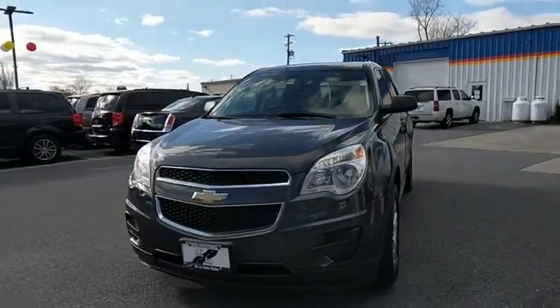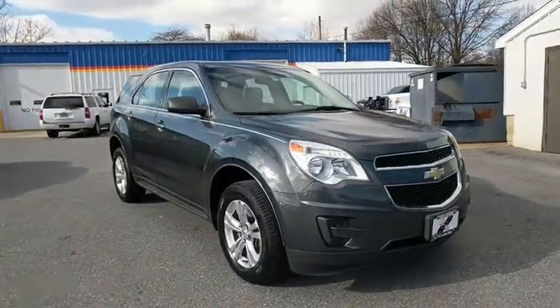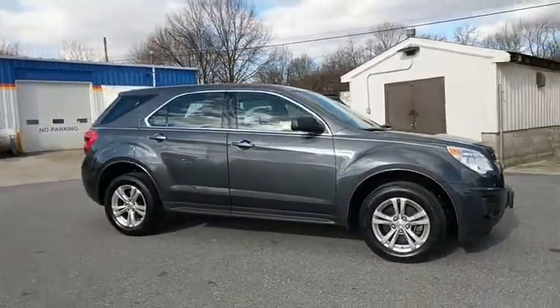2011 Chevrolet Equinox. Fuel efficiency, safety, and value equals the Chevy Equinox. This vehicle has less than 45,000 miles.